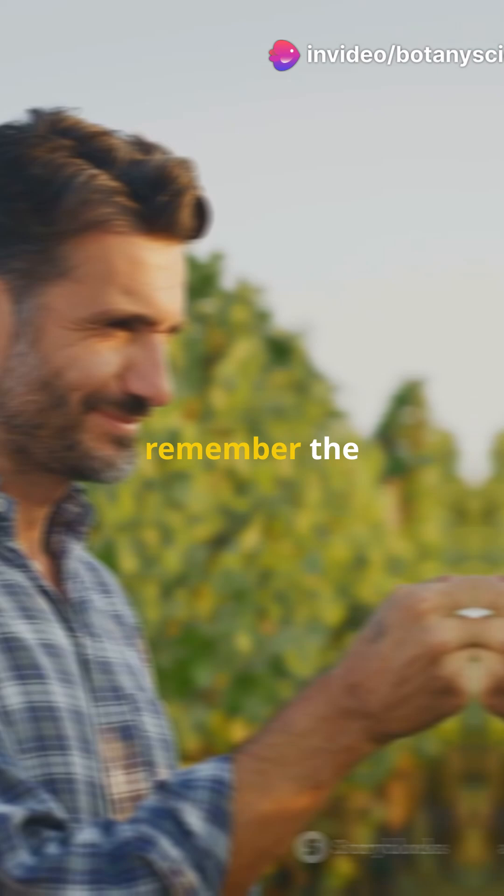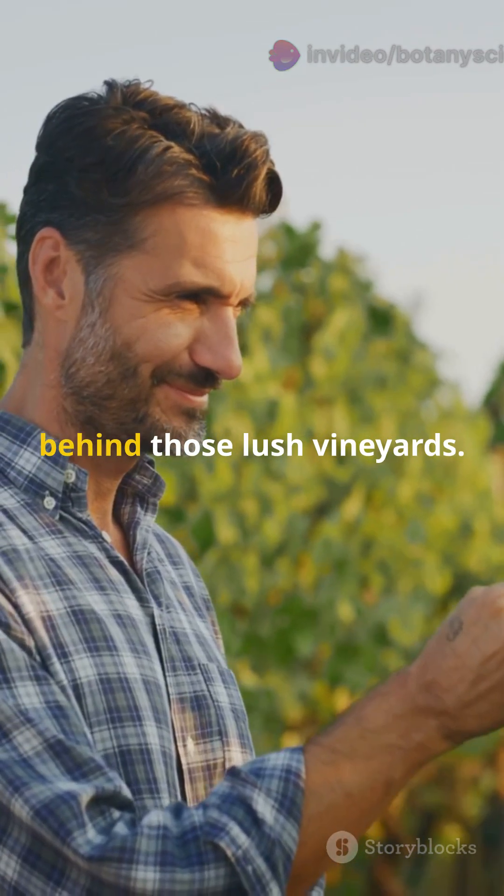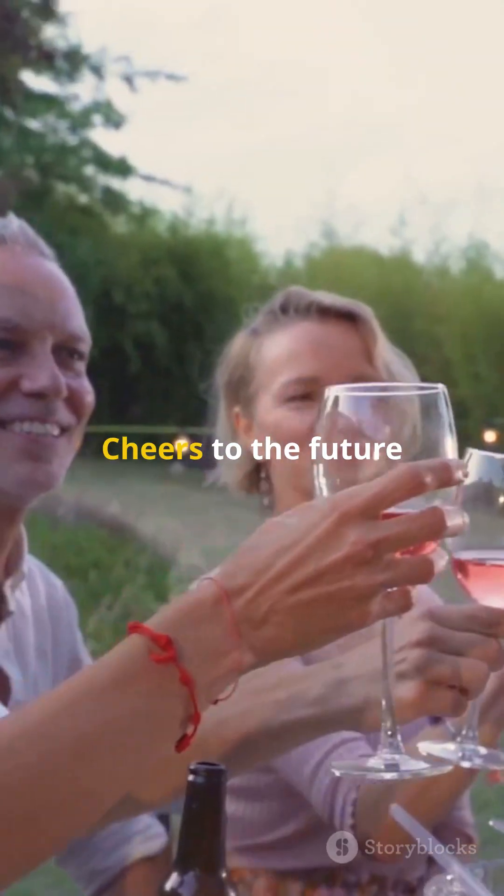So next time you sip a glass of wine, remember the incredible technology behind those lush vineyards. Cheers to the future of farming.